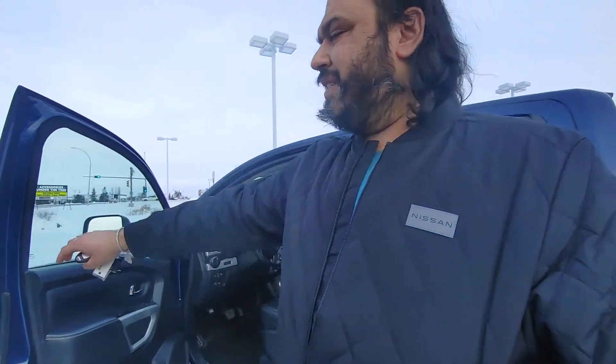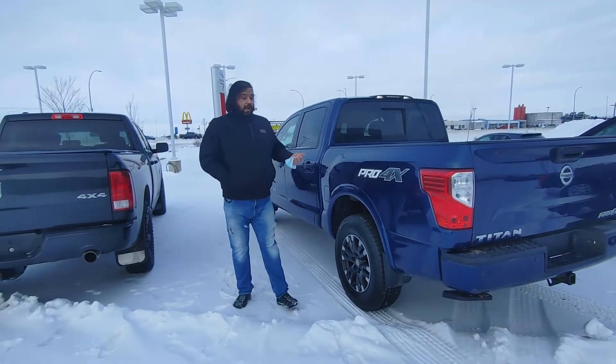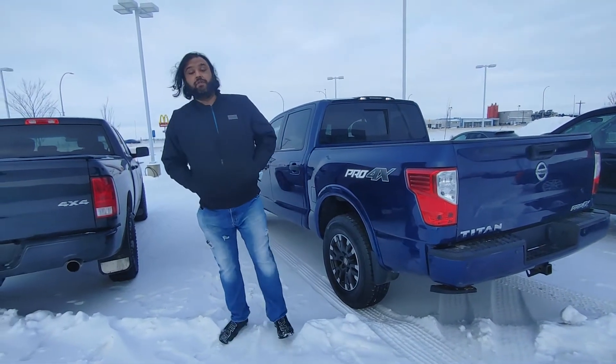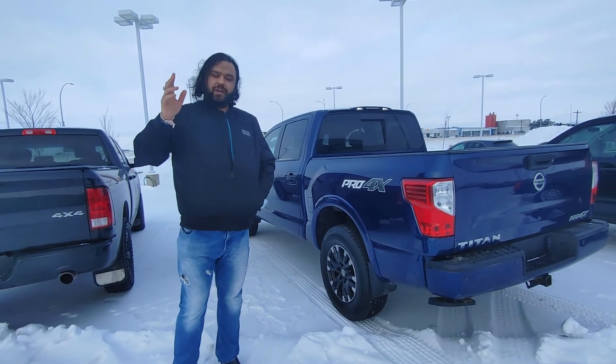No major scrapes, dents, anything like that. I'd love for you to come down to our store and check this out, take it for a test drive. This is the most aggressively priced truck in the region, actually. Bed liner already installed for you. I look forward to having you at our store here — let me know what time works best for you. Talk to you soon.